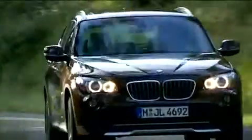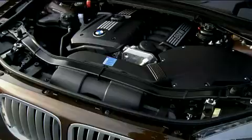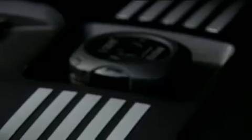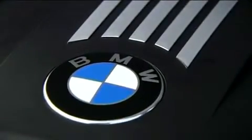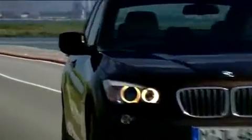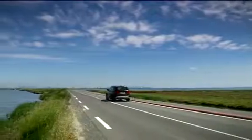Extreme dynamics and outstanding fuel efficiency are guaranteed. The different engine options mean customers can choose from a range of possibilities delivering between 143 and 285 horsepower. The most fuel-efficient diesel version uses, on average, 5.2 liters of fuel per 100 kilometers.